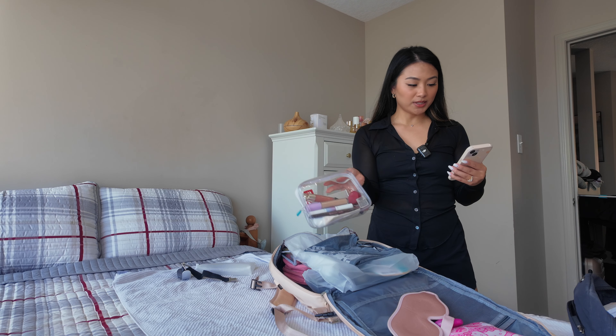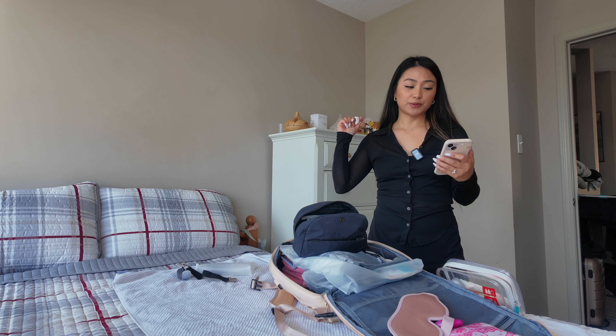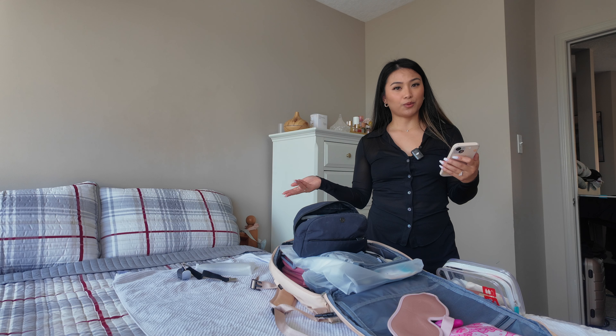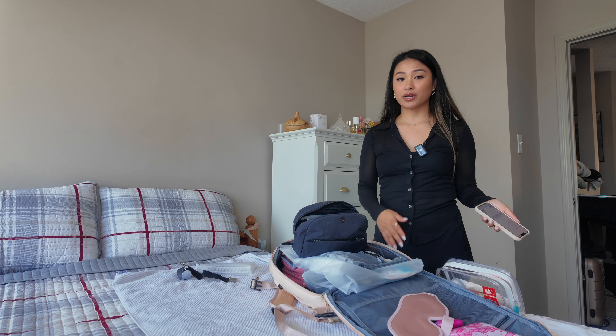This is my liquids bag — I've never had any problems traveling with it. This is my makeup slash catch-all bag. I'm also packing a hairbrush and probably an umbrella, since we're going during typhoon season. I'll definitely bring an umbrella.